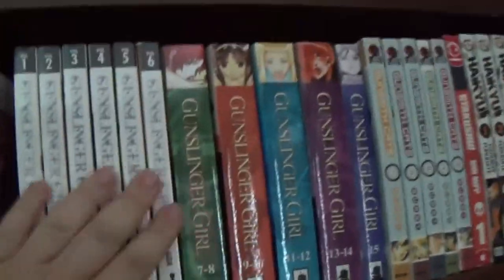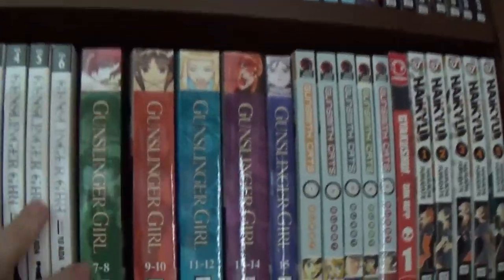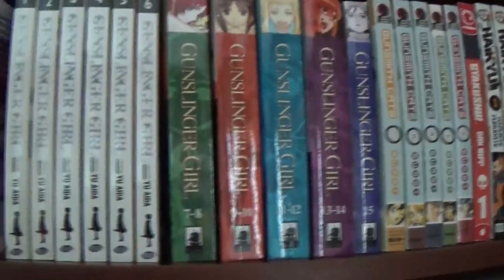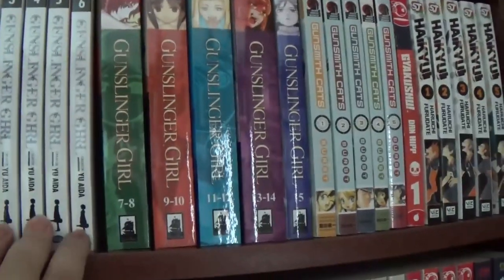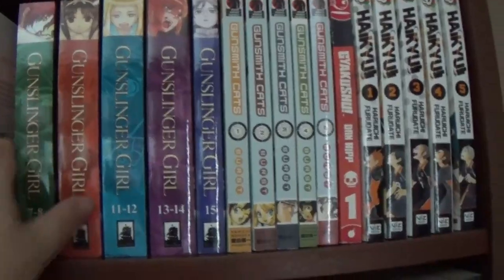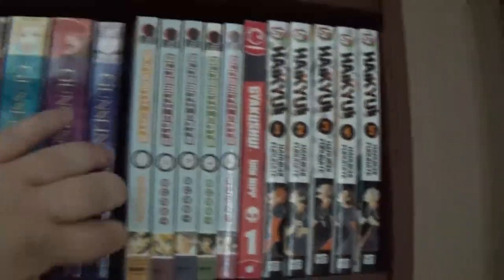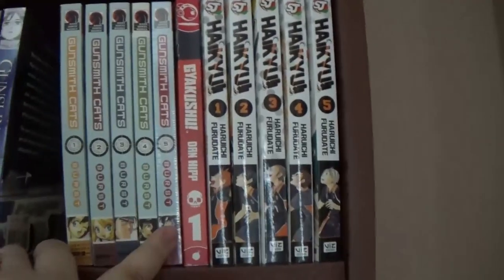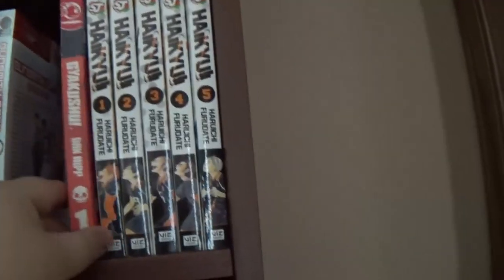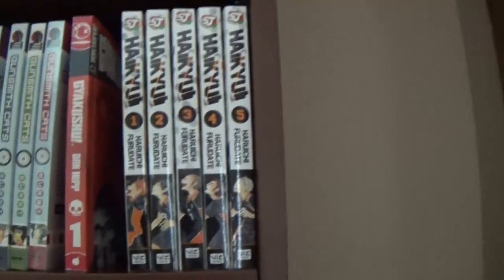Then we've got Gunslinger Girl. Again, another complaint if you're looking for spine continuity — a few were published by ADV. I think Seven Seeds did republish these, but in omnibus, and I always prefer a single volume. Gunsmith Cats, then Gyakushu which is an American comic, and Haikyuu, which I think I'm behind on, but we'll see.